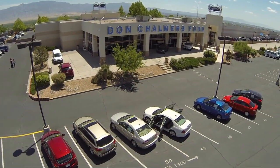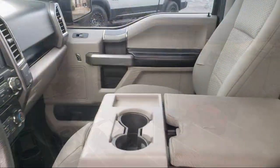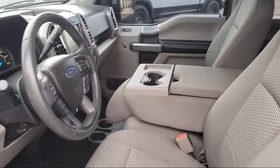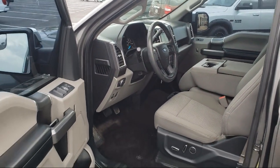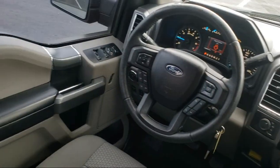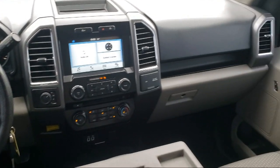Welcome to Don Chalmers Ford, and here's a look at another one of our vehicles from our great selection. It comes equipped with dual front side impact airbags, split fold-down rear seat, fully automatic headlights, speed sensing steering, and air conditioning.